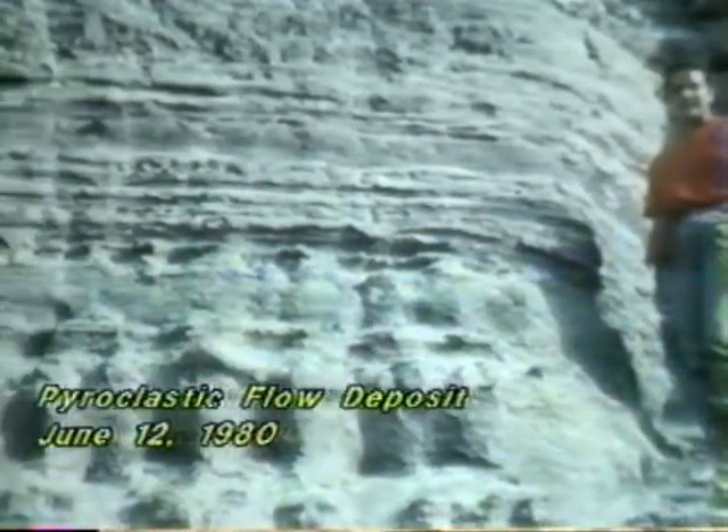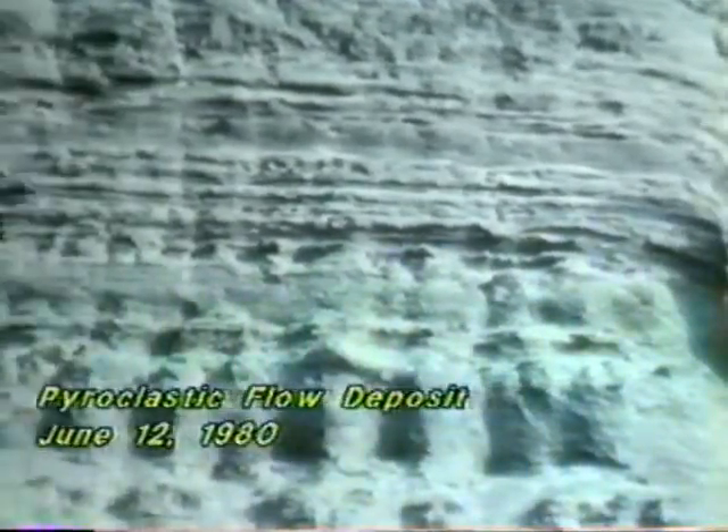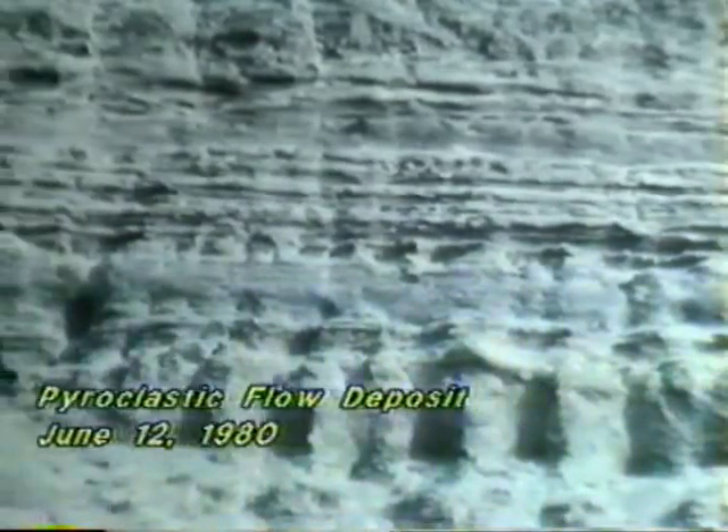The one that comes to my mind most vividly is behind us — we see this layered June 12, 1980 pumice flow deposit. Hurricane-velocity surging flows from the crater of Mount St. Helens came surging down right over this area and in a matter of hours deposited 25 feet in thickness of strata — and minutely layered strata.